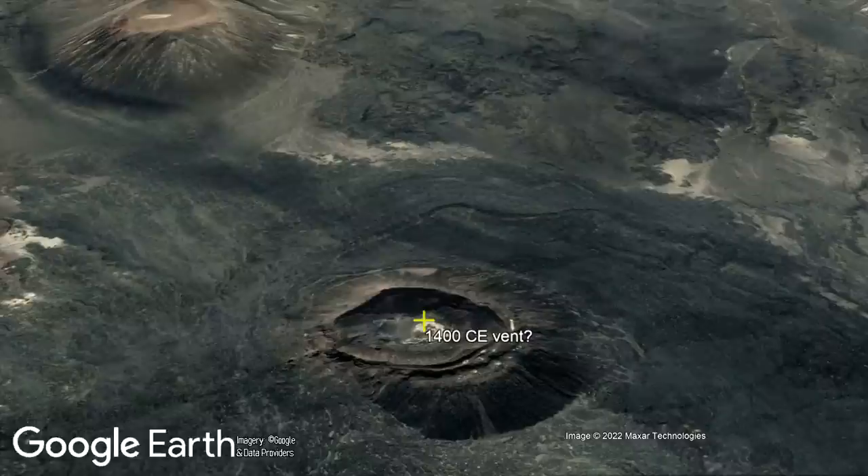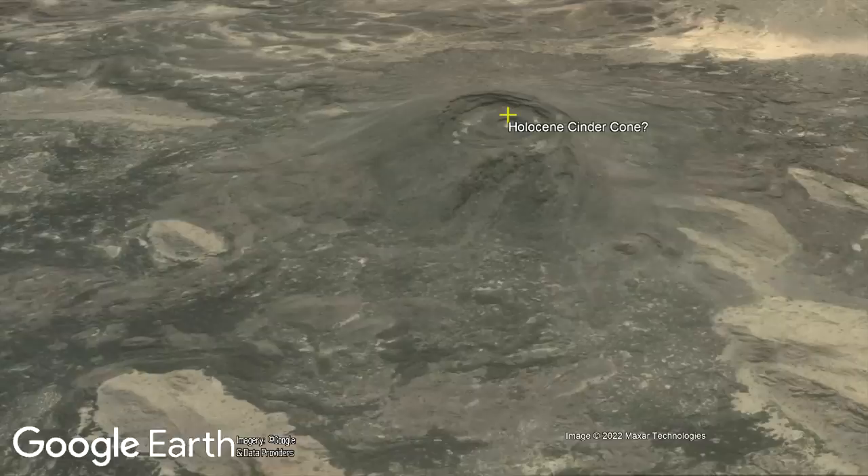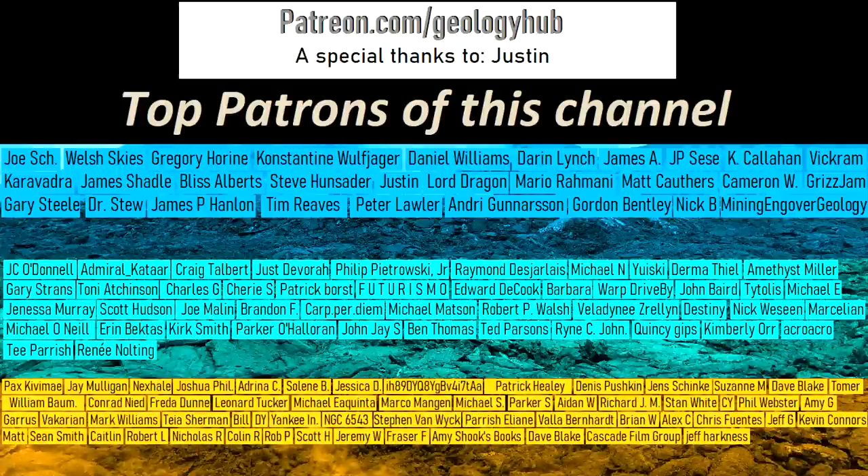Thanks for watching! If you would like to request a specific topic, please leave a comment below. Additionally, I would like to thank my Grandidiorite-tier patron, Justin, for requesting this video's topic.